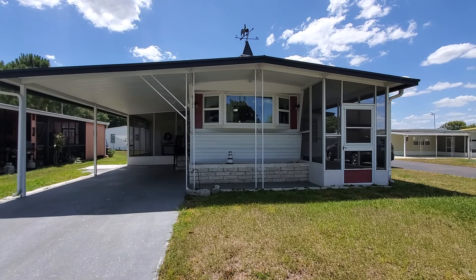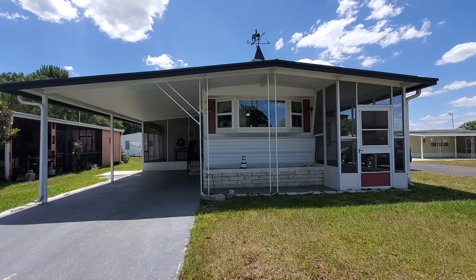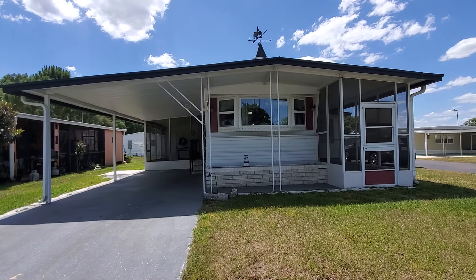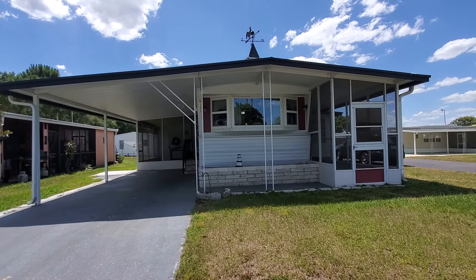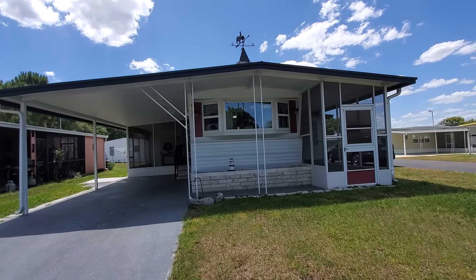Hello everyone, this is Sue Melhorn from Keller Williams Team Dupre, and I am here in Betmar Acres in Zephyr Hills, Florida to bring you another one of my home tours.